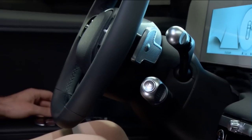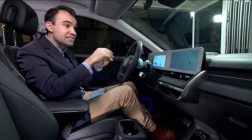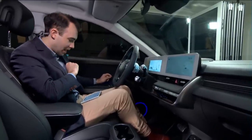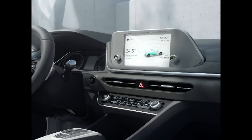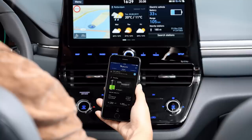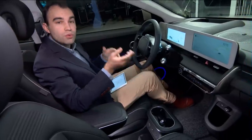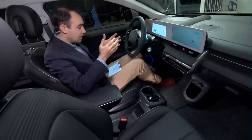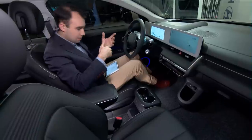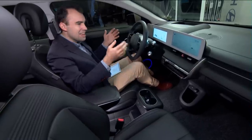All the driving information is neatly displayed on two screens: a 12.3-inch digital cockpit on the left and a 12.3-inch infotainment touchscreen on the right. Bluetooth multi-connection allows multiple devices to be paired, and Apple CarPlay and Android Auto are standard. Every IONIQ 5 comes with the latest version of Blue Link Connected Car Services, enabling you to control many of the car's features through your smartphone. The Blue Link app displays the vehicle's range, battery state and charging times when plugged in, and allows you to start, stop and schedule charging.